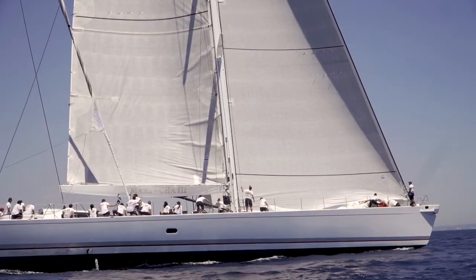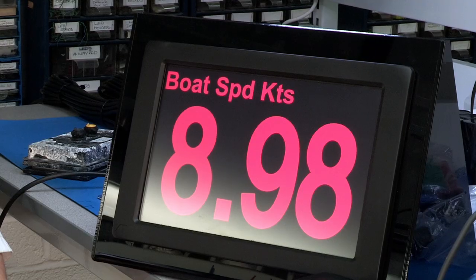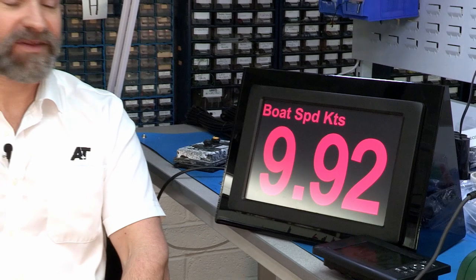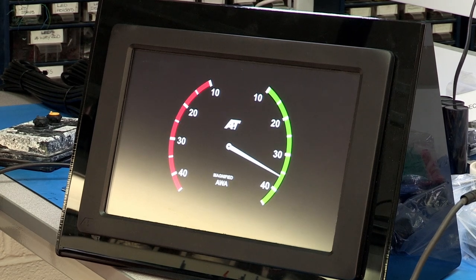Meanwhile, A&T continue to lead the field with the latest technology. The next big project from A&T is the big format display. This is going to be built to the same ethos as our other displays, which means we have to put it under a metre of water for 24 hours before we ship it. This brings new challenges because of the size of the unit, but we're going through final environmental testing with this unit now.